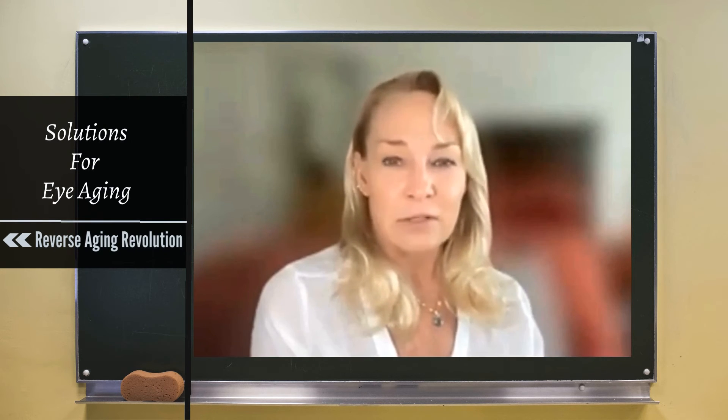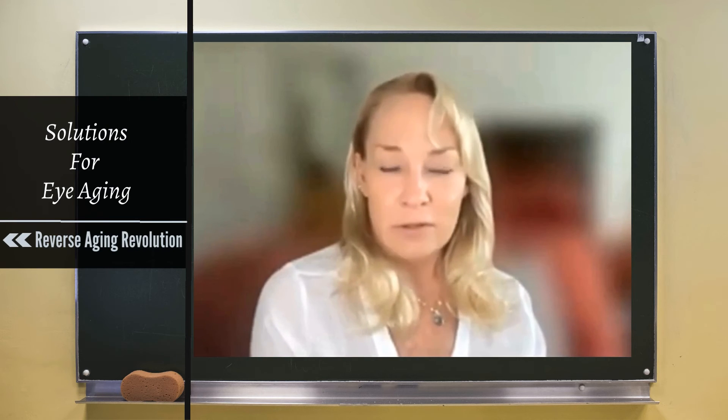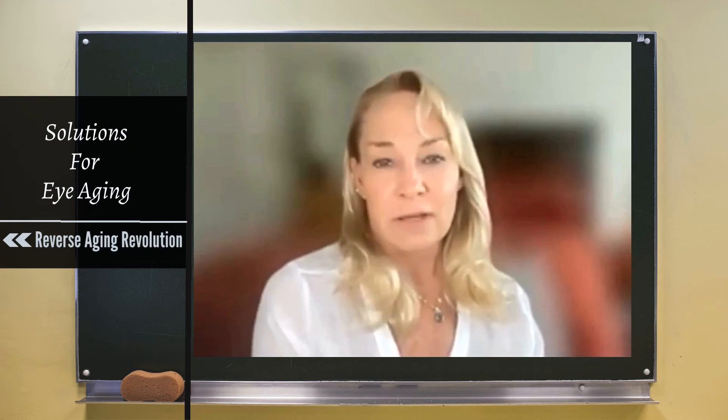Your retina has more mitochondria and more glucose utilization than almost anywhere because it's an incredibly energy-intensive system. So we seriously need to protect it, and of course the blood flow to your retina is not so great, especially to your lens — there's very little flow to the lens.